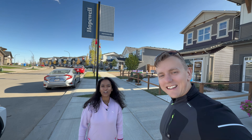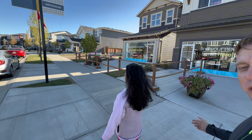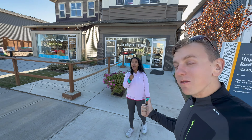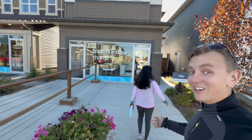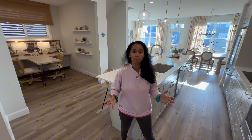Hey, what's up guys! It's your girl Nito here, and Igor. Today we are at Hotchkiss and we are going to show you what you can get in terms of a brand new property in Calgary, Alberta. Nito is going to be leading the way and I'm going to be the camera person. Let's go inside and I'll show you what you can get in Calgary.